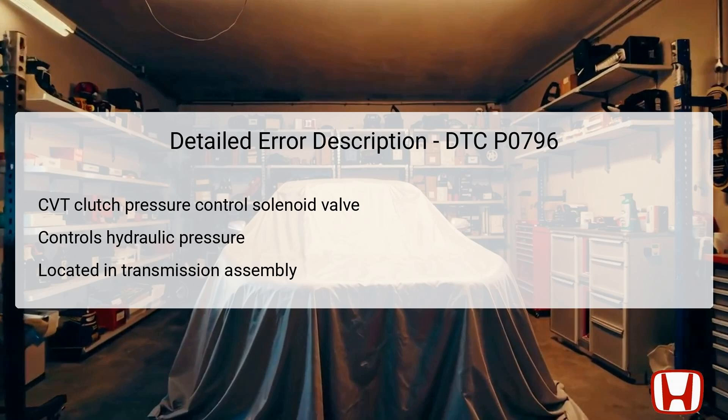Proper functioning of this valve is crucial for smooth gear shifts and effective power transfer from the engine to the wheels. If this solenoid fails or becomes stuck in the off position, it can prevent the necessary hydraulic pressure from building, resulting in performance issues that are captured by DTC P0796.